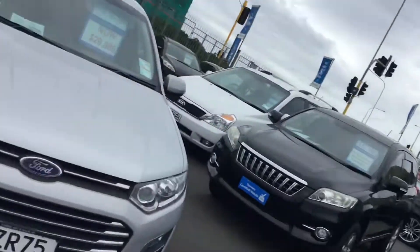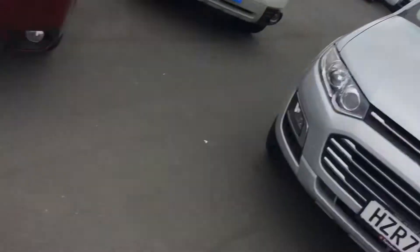Hey viewers, this is Logan from Turner's Cars. Today I'll be showing you our 2012 wine red Subaru Forester — just flip you around here so you can have a look.